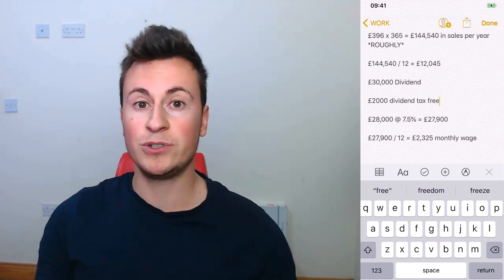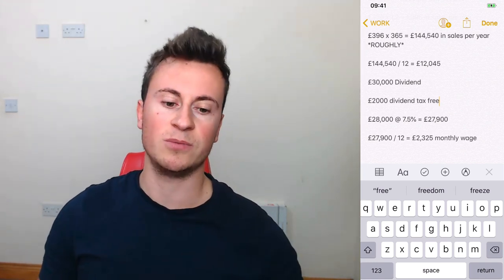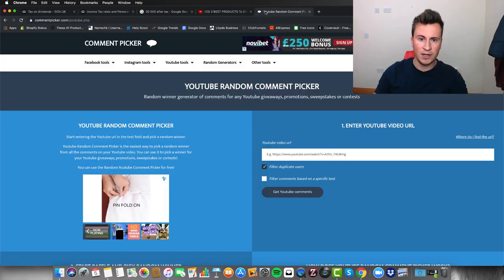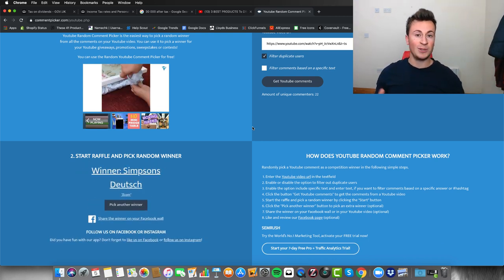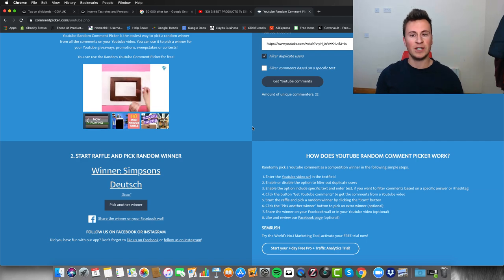That's it for the video — thank you for watching. If you enjoyed it, please leave a like and a comment to enter for the one-to-one call giveaway. Announcing the winner from the previous video — I posted it yesterday as part of my daily video goal, it was 'Three Best Products to Dropship for Q4 2019 October Edition.' Using the random comment picker with 22 unique comments, the winner is Simpsons Dutch — reach out on Instagram to arrange the call. If you want to book a call right away, check the links in the description below.